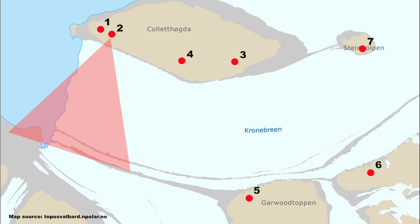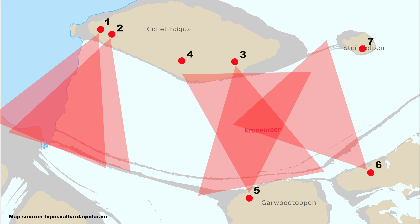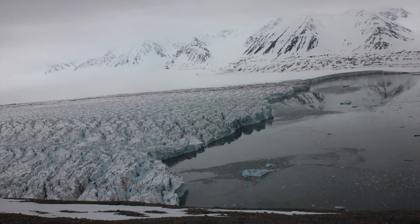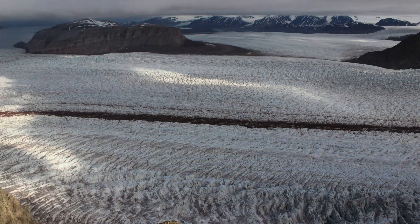Last year, the cameras were arranged to gain maximum coverage of the glacier surface. Five out of seven of these time-lapse cameras worked throughout the entire season, capturing images every 30 minutes. These images have been used to determine calving rates at the glacier front and surface velocities over the entire glacier tongue.